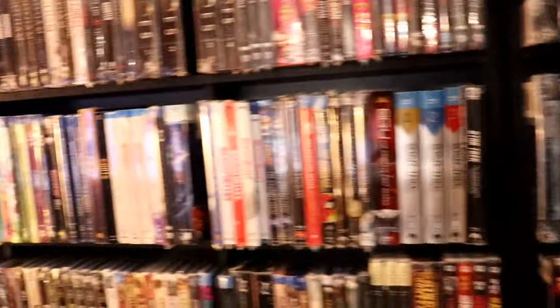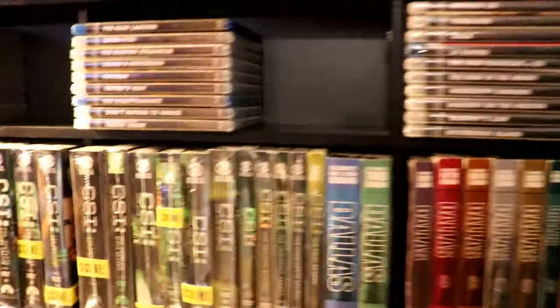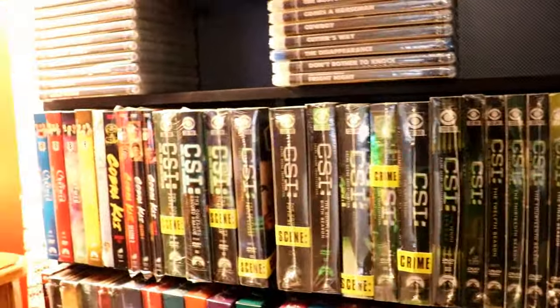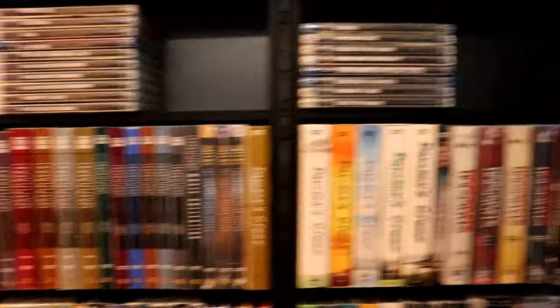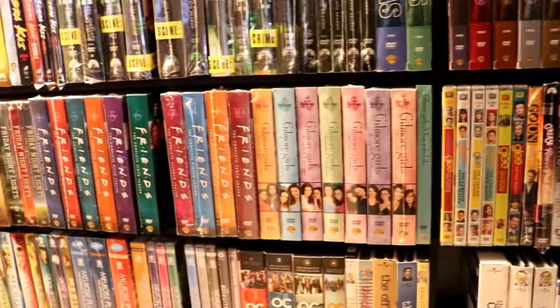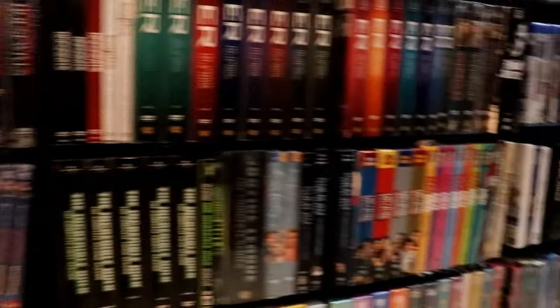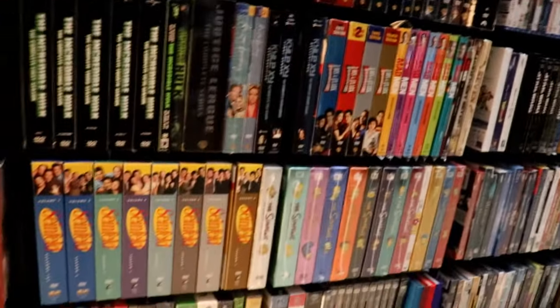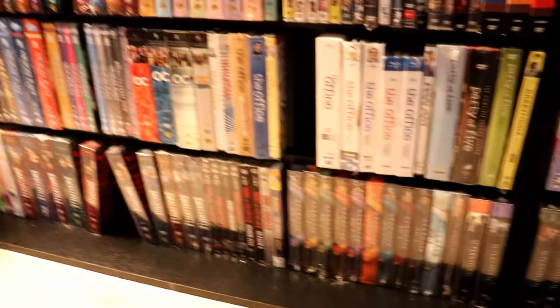Below these I've got the DVD TV shows, which is pretty much where the collection started — of course the DVD TV shows. Some of my favorite TV shows I've got in this collection. I've got a lot of good favorites; I love watching TV. Like I said, that's where my collecting really started — that and the Disney.